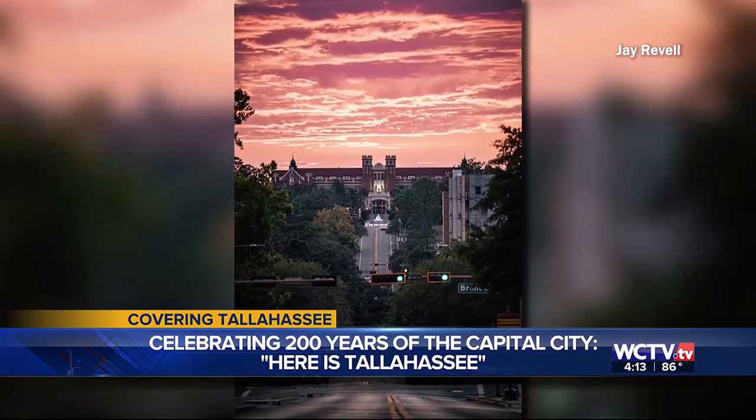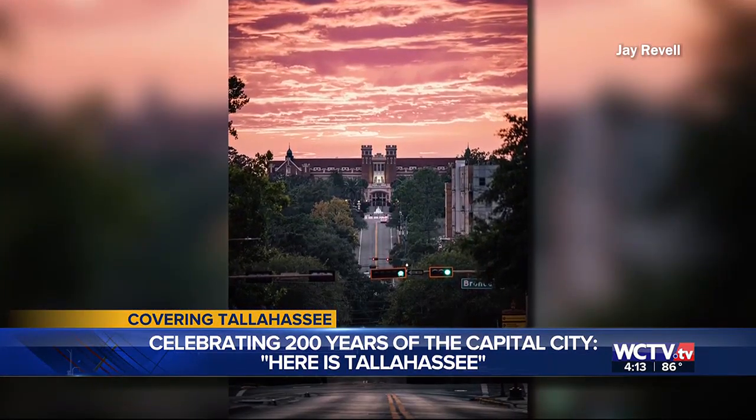Eric, what are some of your favorite photographs in the book, and what do you hope people get from this visual celebration of Tallahassee? Some of my favorites are the canopy roads that sometimes we might overlook — like if we're just sitting there in 5 o'clock traffic, we might take them for granted because we live here. Hopefully we can see them and appreciate their natural beauty and that they're really special.